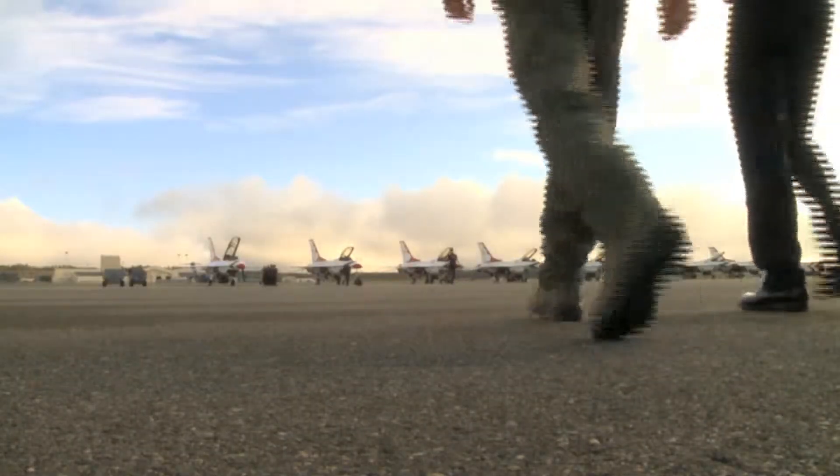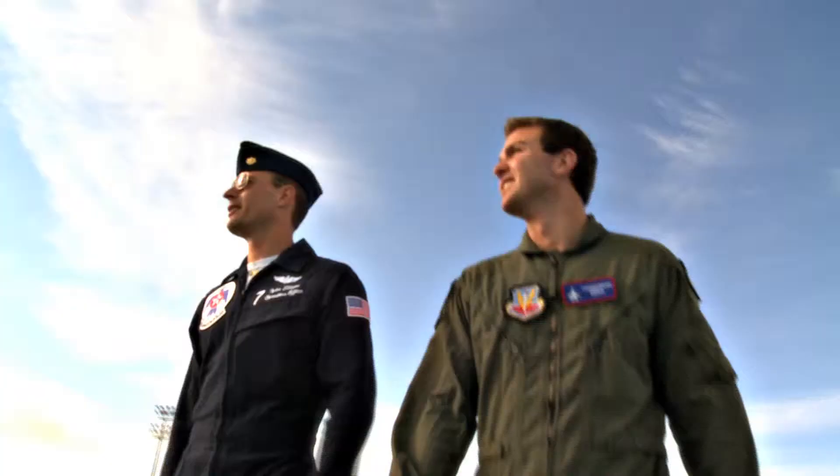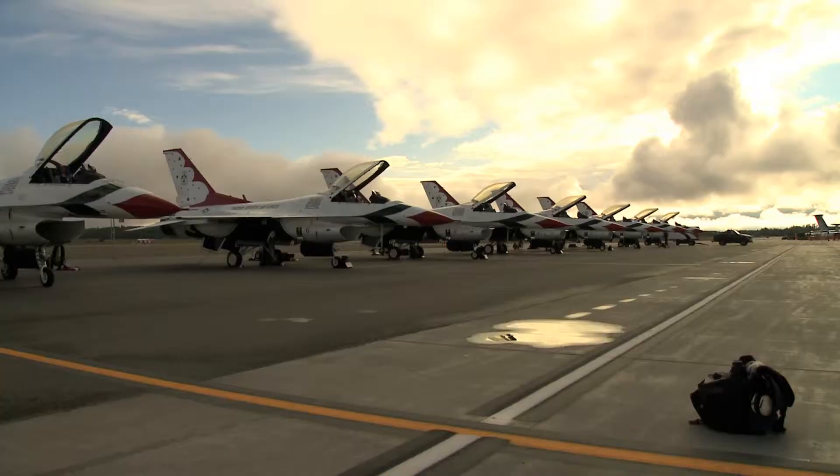You're fit to fly — you're medically cleared. And just like that, with each step, what Major Tyler Ellison, call sign Wolf, pilot of Thunderbird 7, and I were about to do started to sink in.